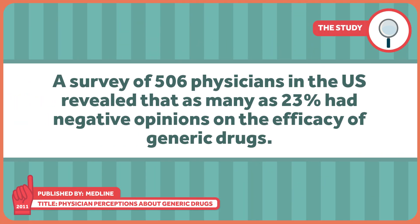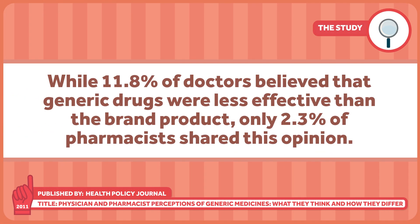Similar results were seen in systematic reviews of anti-epileptic drugs. Even though national regulatory bodies require a mountain of data proving bioequivalence and independent studies have shown that generics are just as effective as innovator drugs, there's still a lingering perception among some practitioners that generic drugs aren't as good. A survey of 506 physicians in the United States revealed that as many as 23 percent had negative opinions on the efficacy of generic drugs, and those over the age of 55 were more than three times as likely to believe that. Another survey looked at both physicians and pharmacists. While 11.8 percent of doctors believed that generic drugs were less effective than the brand product, only 2.3 percent of pharmacists shared this opinion.